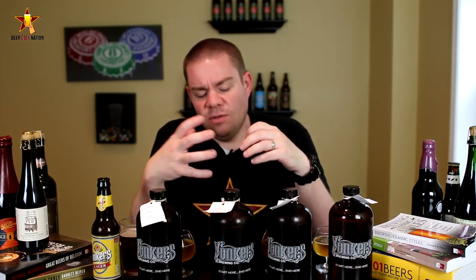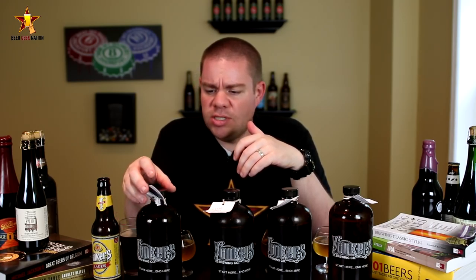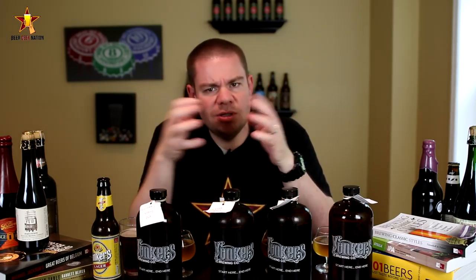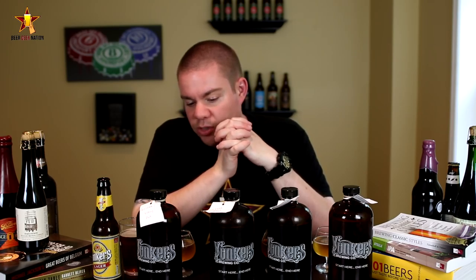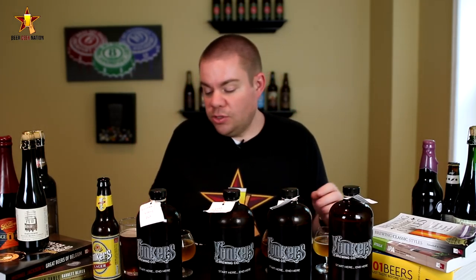We also have a Citra Pale Ale, which is their pale ale brewed with Citra hops. Looking at the website, it looks like they do a bunch of single-hop beers — they've done a Mosaic and a Centennial as well. And last but not least is a Belgian Golden Strong Ale — think of a Tripel or a Duvel, something like that. One of my favorite styles actually, so I'm glad I'm getting to try that one.